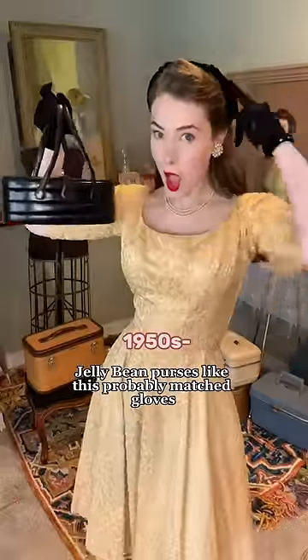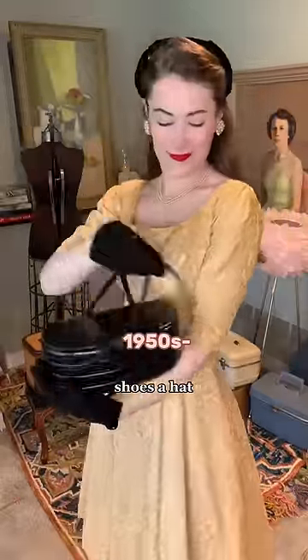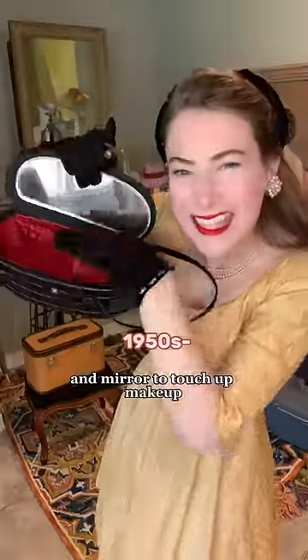In the 50s, jelly bean purses like this probably matched gloves, shoes, and a hat, and had a matching coin purse and mirror to touch up makeup.